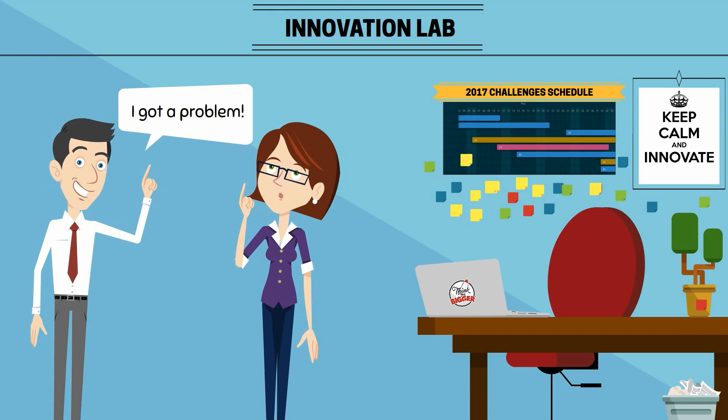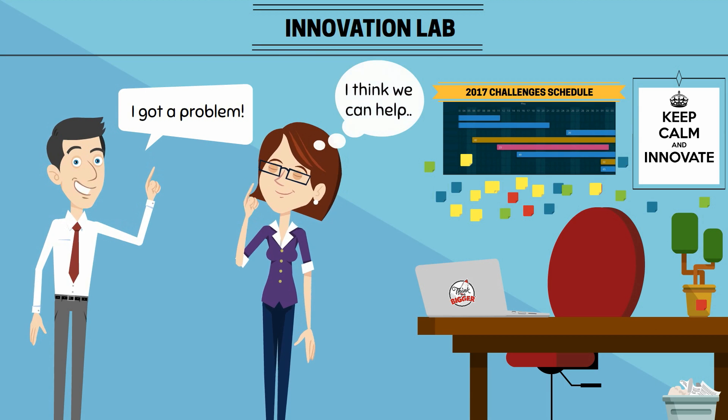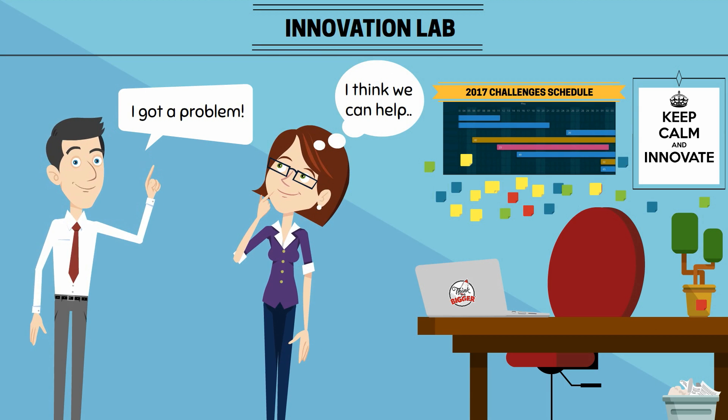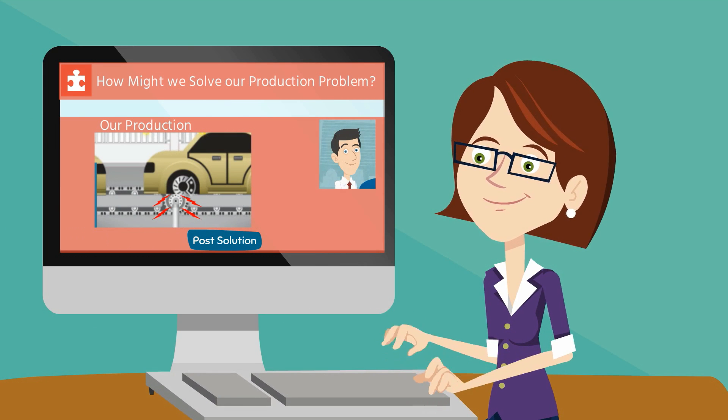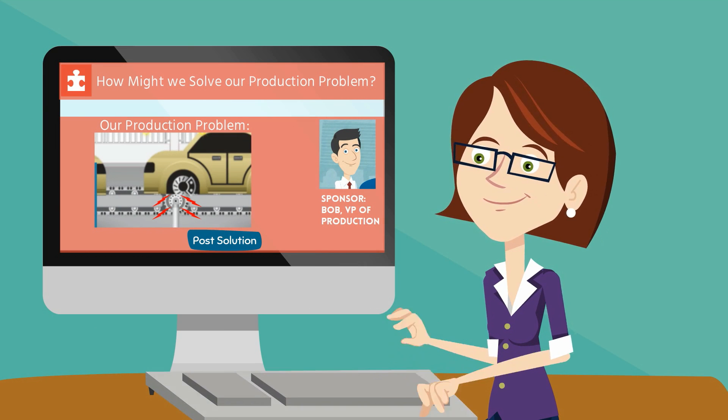Here's how it works. Bob meets with Jen, an innovation manager at his company, and shares his problem. Once Jen understands the problem, she crafts a call to action to the crowd using Bright Idea. Jen quickly spins up a challenge site with Bob's dilemma to collect solutions and drive company collaboration.